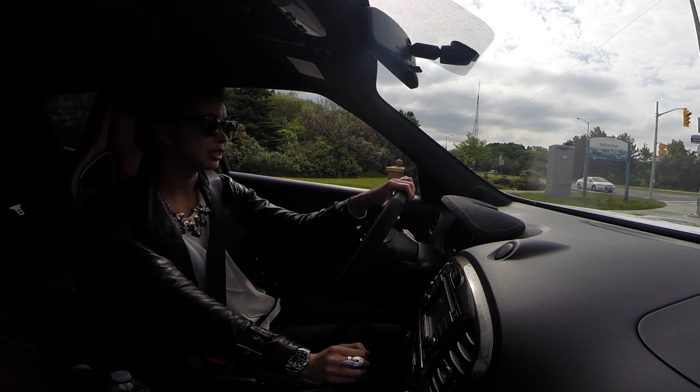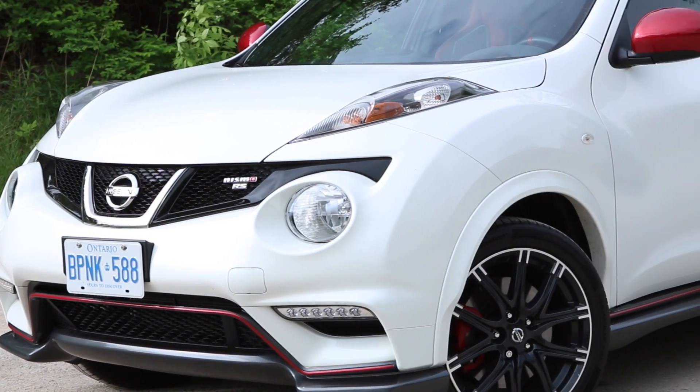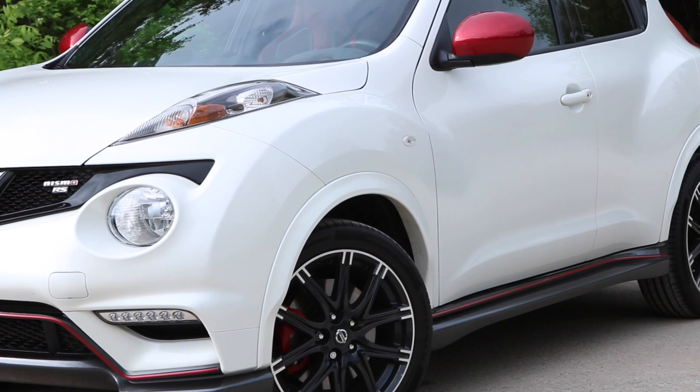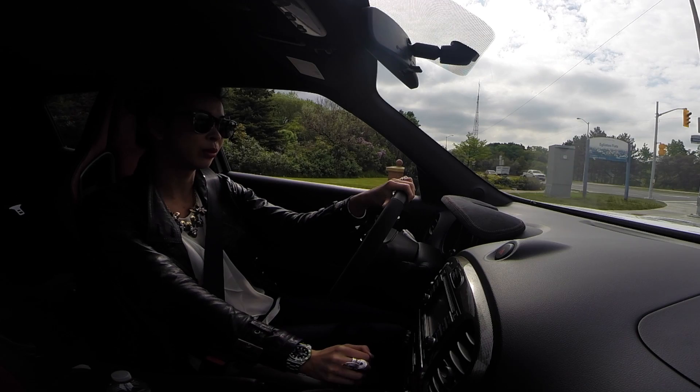When I got in the Juke I was surprised by how hatchback-like it feels. It doesn't really feel like an SUV — it feels more like a fun little car, kind of like a hot hatch but with a little bit more ground clearance.